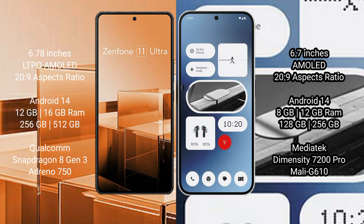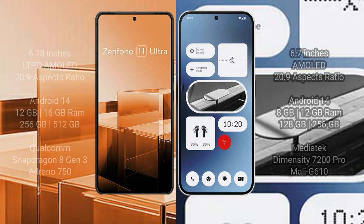Asus Zenfone 11 Ultra comes with 12GB and 16GB RAM options, 256GB and 512GB internal storage, Qualcomm Snapdragon 8 Gen 3 processor, GPU Adreno 750. Nothing Phone 2A comes with 8GB and 12GB RAM, 128GB and 256GB internal storage, MediaTek Dimensity 7200 Pro processor, GPU Mali G610.